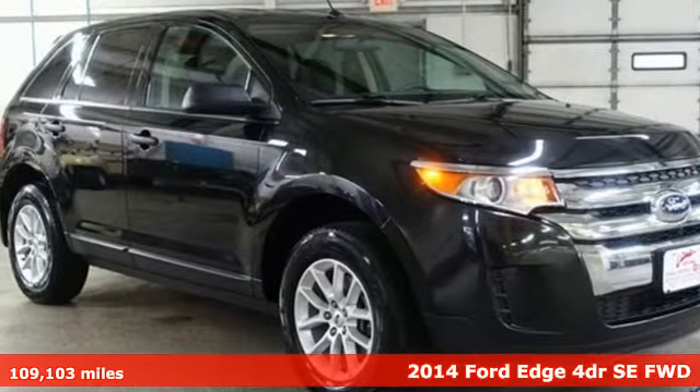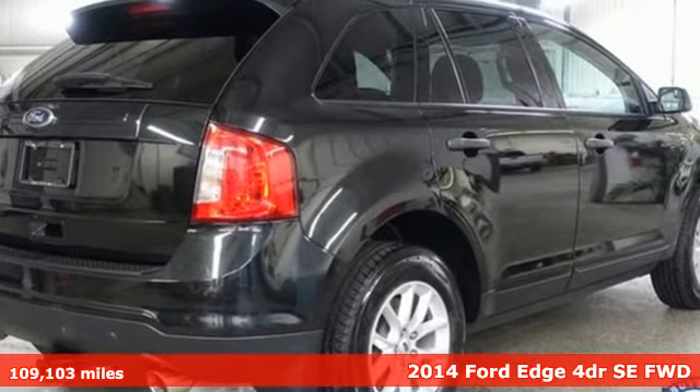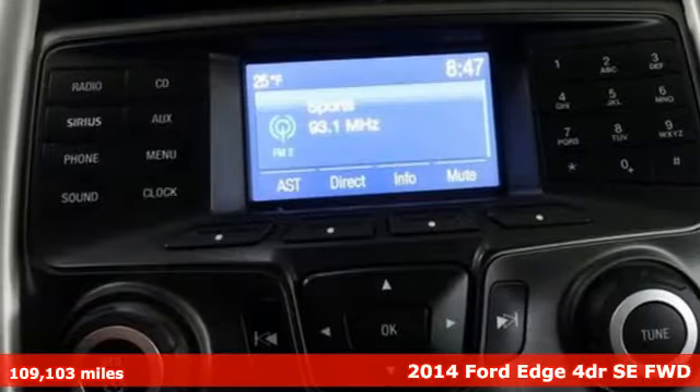Here's a 2014 Ford Edge. Aggressively styled and easily maneuvered, the spacious crossover was built for fun.